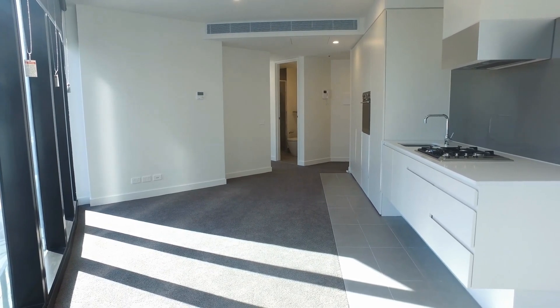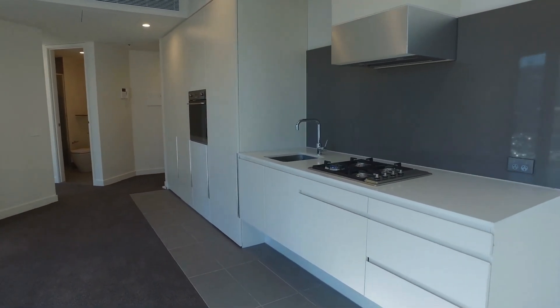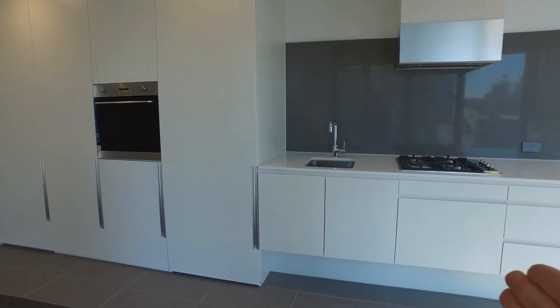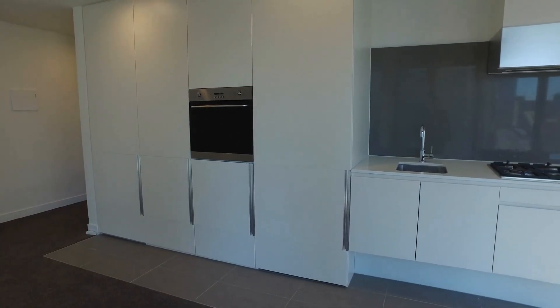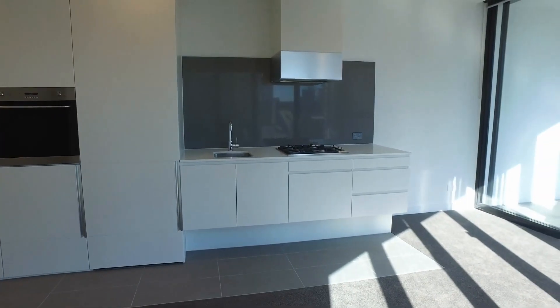So we'll start here in the kitchen area. As you can see we've got stainless steel appliances, gas cooktop. We've also got an integrated dishwasher just in the cupboards here and you have your cavity here for your fridge, and just down the end you have your cavity for your laundry area. So it's got lots of storage and lots of space for your cooking needs.